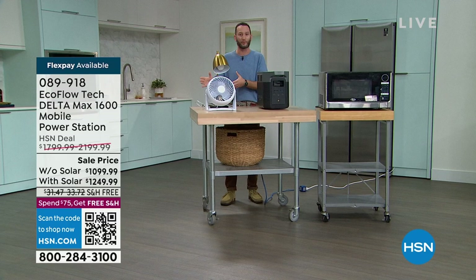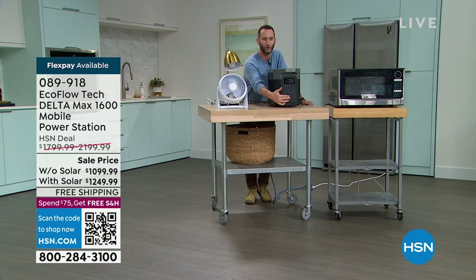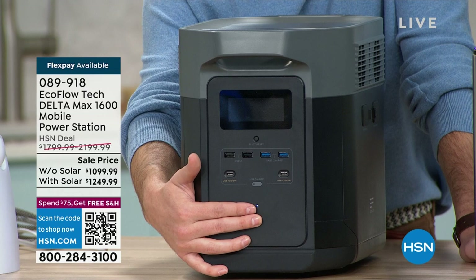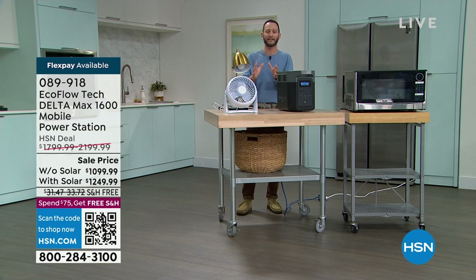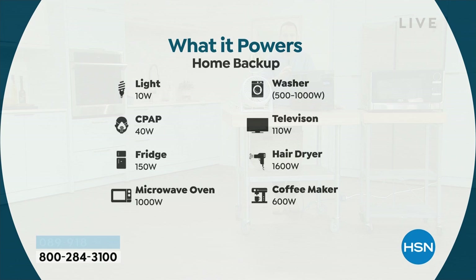This is the Delta Max — obviously an encore presentation. This is really the most simple and affordable way to have that confidence and peace of mind at home. One touch of a button — that's it. I can turn this on. I don't have to worry about gas, oil, ventilation, or how much gas I can store. All of that is made simple with something that is completely battery operated and has enough power to power 99% of your home appliances. When you want to plug something in, all you have to do is simply twist this around, and I'll show you what you can power.